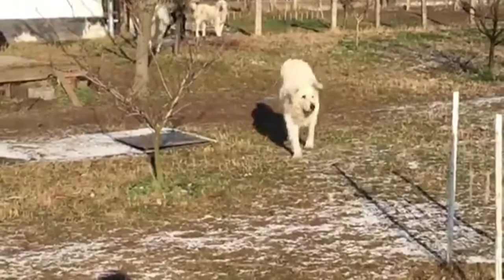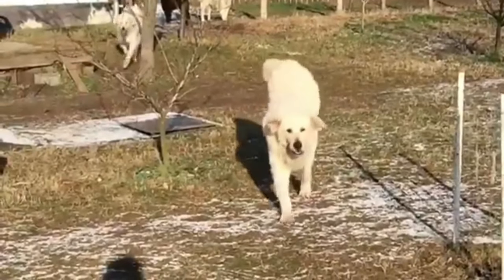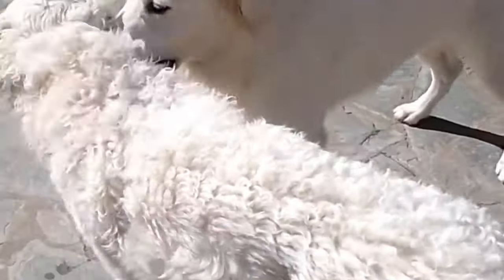The Kuvasz was bred to guard livestock and is a natural guardian that will protect family, house and property. If I missed any information, let me know by commenting below.